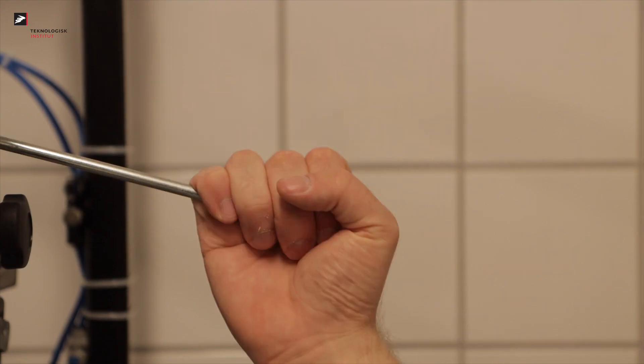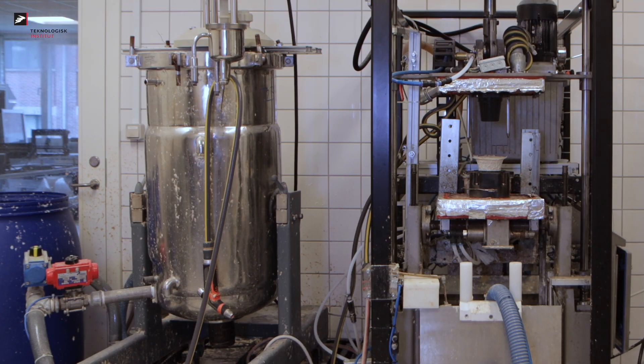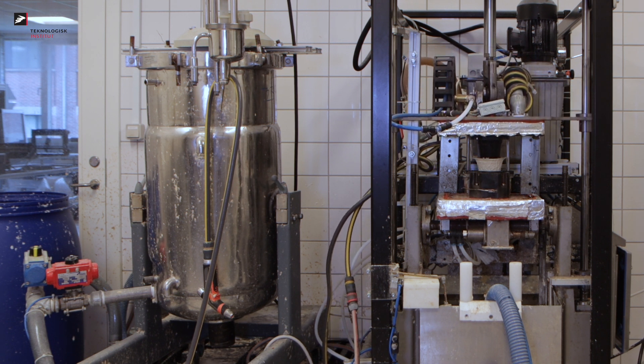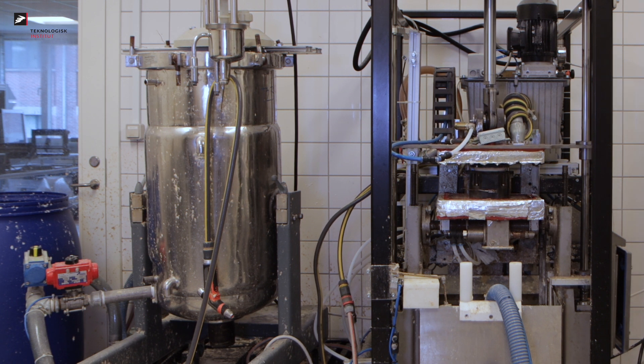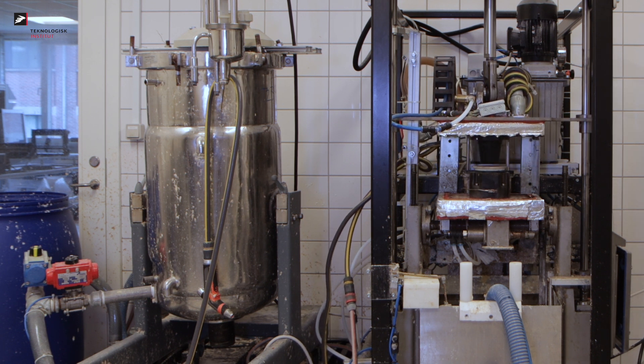As for packaging materials manufactured particularly from recycled plastics, the rules are even more pressing. These materials may no longer be placed on the European market already after 11th of July 2023, unless they are, at least for now, manufactured from mechanically recycled polyethylene terephthalate — also known to consumers as PET, for instance PET bottles.